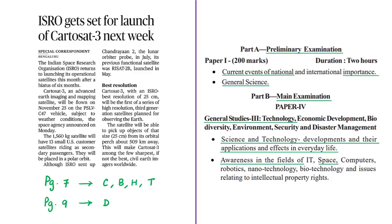This article is based on KatoSat-3. The syllabus linking of this news article is highlighted here for your reference. The news article mentions that KatoSat-3 of ISRO will be launched at the end of this month. So from the examination point of view, let us discuss a few facts related to KatoSat-3.